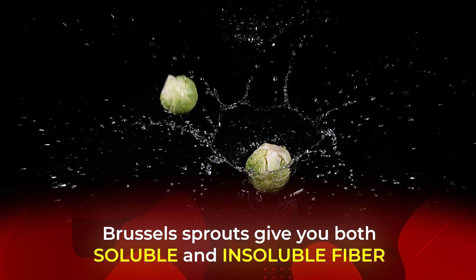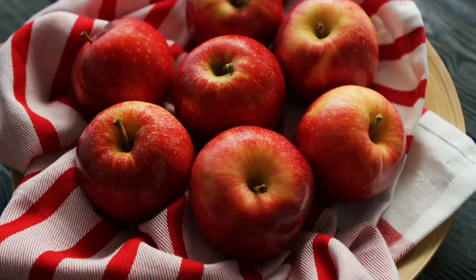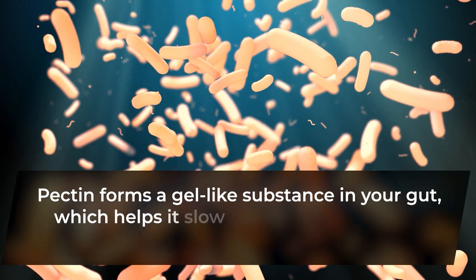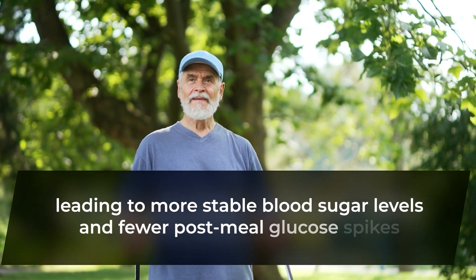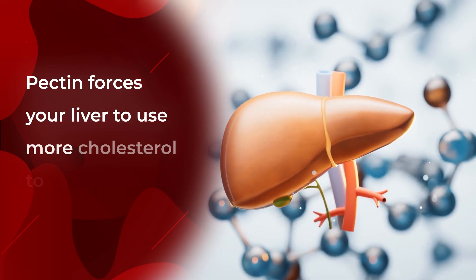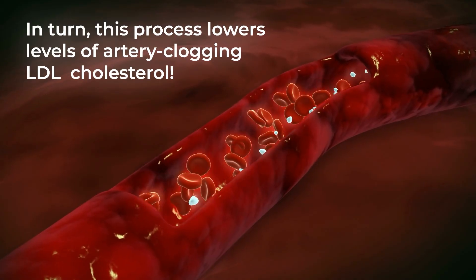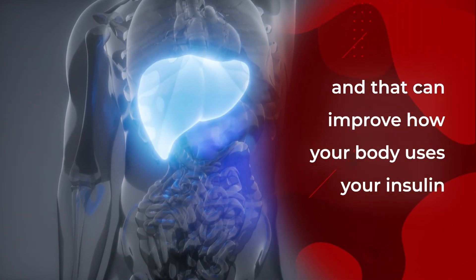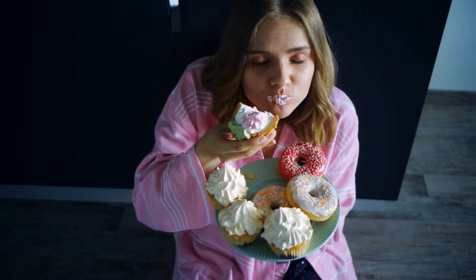Brussels sprouts give you both soluble and insoluble fiber, including a powerful soluble fiber called pectin — typically associated with apples, but found in Brussels sprouts too. Pectin forms a gel-like substance in your gut, which helps slow the digestion of carbs and glucose absorption in the small intestine, leading to more stable blood sugar levels and fewer post-meal glucose spikes. By binding to bile acids in the gut, pectin also forces your liver to use more cholesterol to make new bile, lowering levels of artery-clogging LDL cholesterol. Brussels sprout fiber also feeds your beneficial gut bacteria, improving how your body uses insulin, and makes you feel fuller for longer — keeping you from mindlessly overeating unhealthy snack foods between meals.